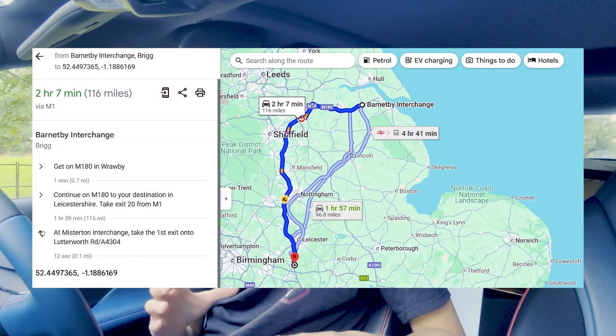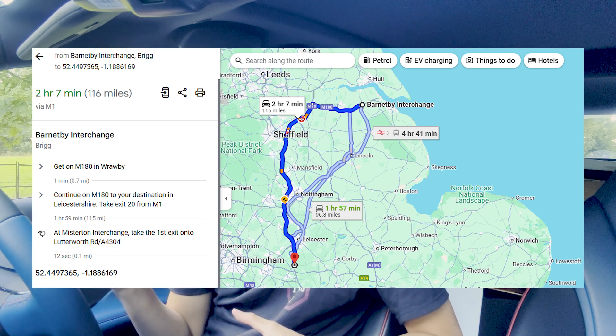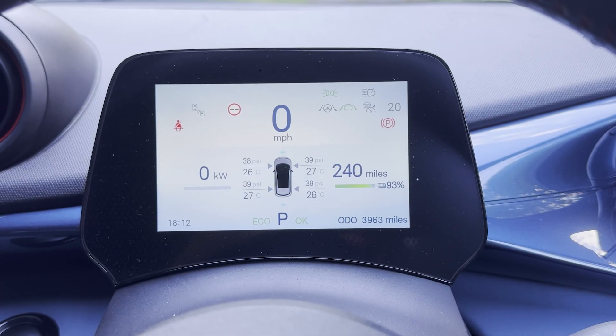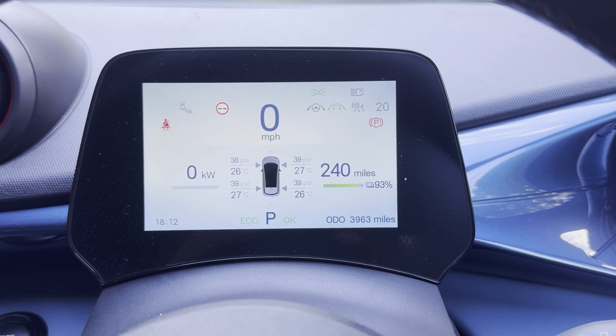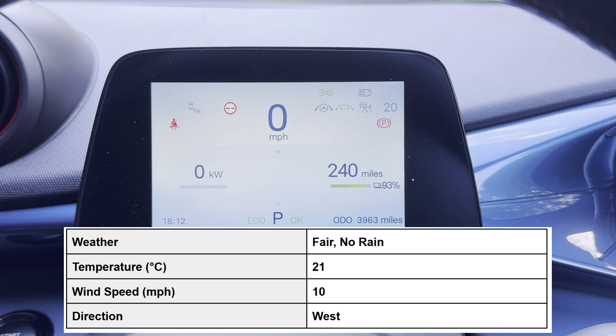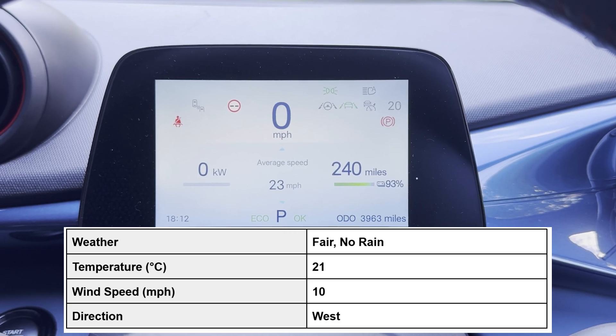In terms of the test route today it's going to be from Lutterworth up towards the Barnaby interchange towards Grimsby. I am going to go a little bit further on this test route compared to the Vauxhall Astra Electric, just to get a bit more representative result across the entire state of charge. In terms of weather conditions we're looking at 21 degrees, so it is slightly warmer compared to the Vauxhall Astra Electric, and we've got a crosswind of around 10 miles an hour.